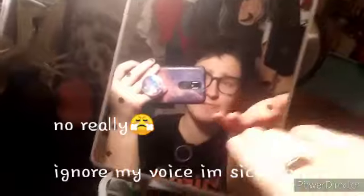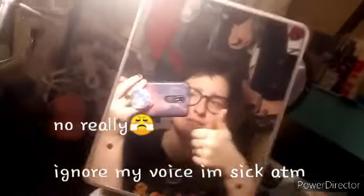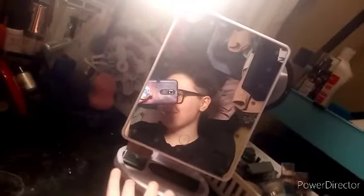Hi guys, so today I'm going to be doing a makeup collection thing. I didn't bother doing my makeup for this video because I'm just going to film this and then go to bed. This is an overview of my desk — I do my makeup in my closet; I don't know if that's weird but it's the only place I have to do it. We're going to start in this little organizer over here.